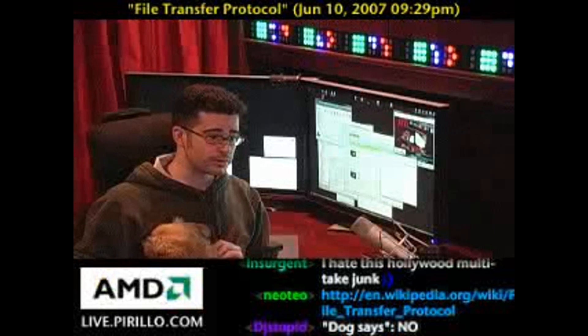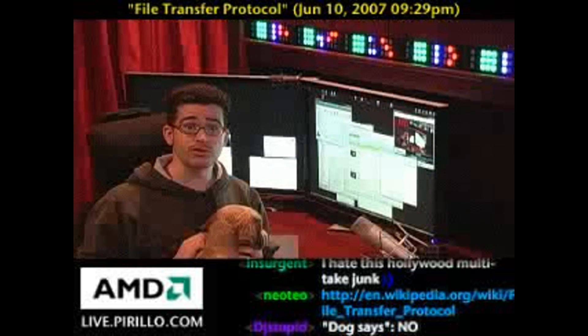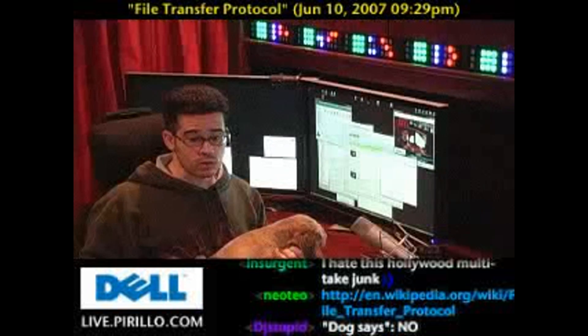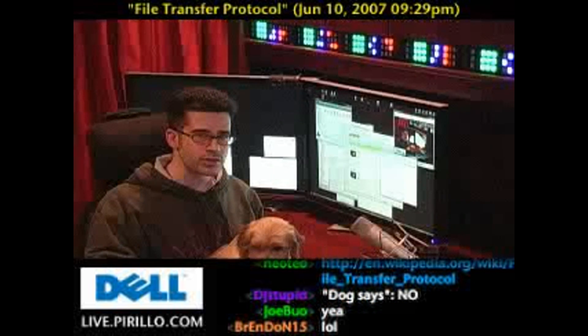FTP's been around, oh gosh, ever since I was using the internet, and probably even long before then too. It's a way, or a protocol, that would allow you to transfer a file from one computer to another.